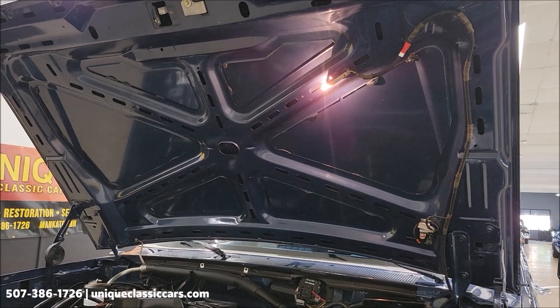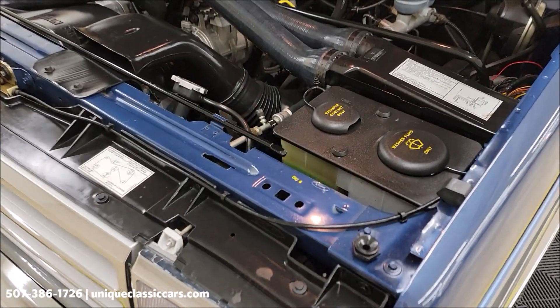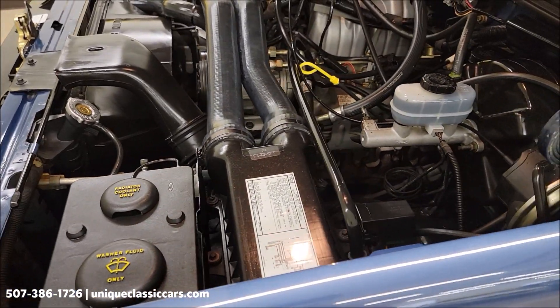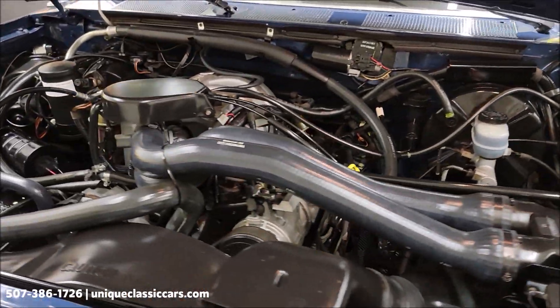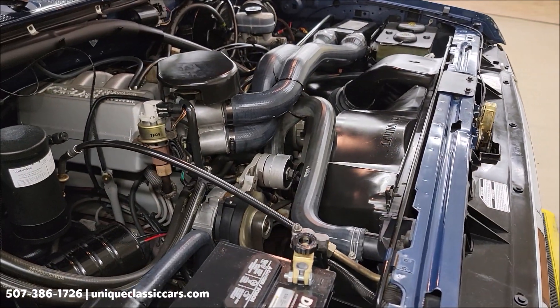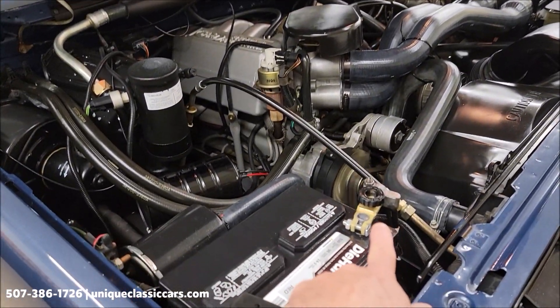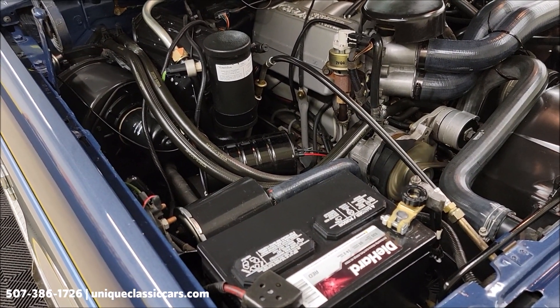Underside of the hood also shines. When I said time capsule, I meant the engine department too. Look at how clean it is — lack of any corrosion, really just dust and dried dirt. It's like new underneath here. There's a battery disconnect if you want to disconnect the battery between drives or have it in storage.